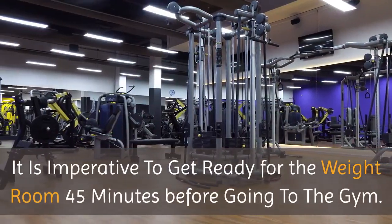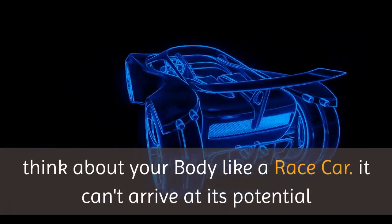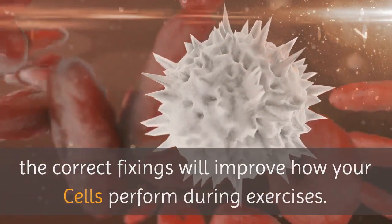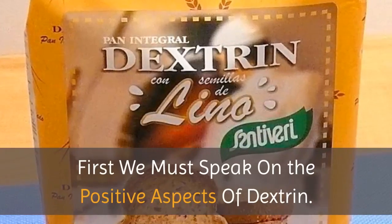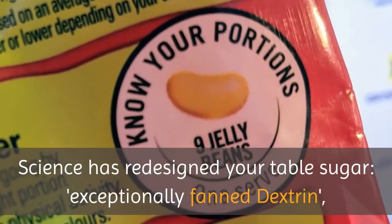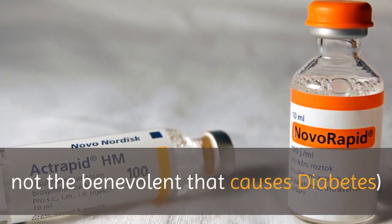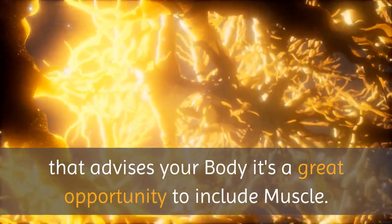It is imperative to get ready for the weight room 45 minutes before going to the gym. Think about your body like a race car — it can't arrive at its potential except if loaded up with the best quality gasoline. The correct fixings will improve how your cells perform during exercises. First, we must speak on the positive aspects of dextrin. Science has redesigned your table sugar; exceptionally fanned dextrin is a quick-acting carb that triggers a consistent insulin increase, advancing anabolism — the hormonal stage that advises your body to include muscle.